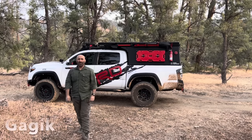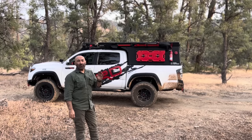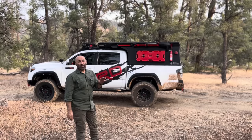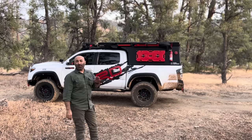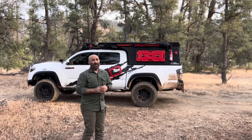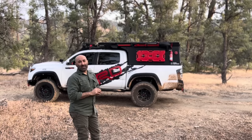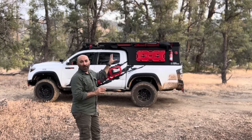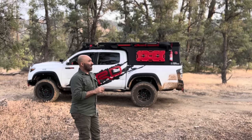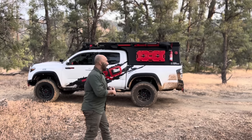Hi, welcome to my YouTube channel. My name is Gagik. Imagine after driving a couple of hours to your favorite camping destination, all you want to do is relax and enjoy your trip, but you still need to set up your tent, unload all your camping gear, and set up the kitchen. That's very time-consuming and it's not fun. I used to have the same problem with my previous setup. That's the reason I came up with this new setup — with this setup all I need is 30 seconds and I'm ready to camp. Let me show you guys how.